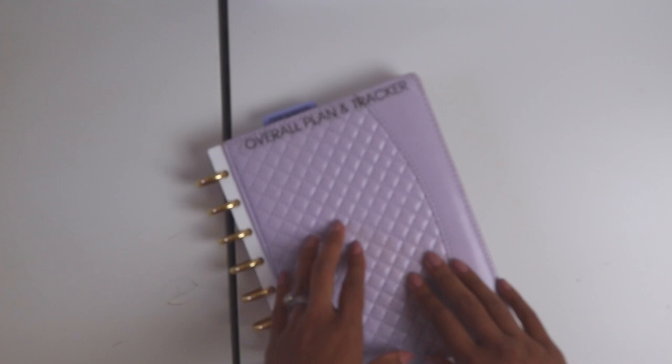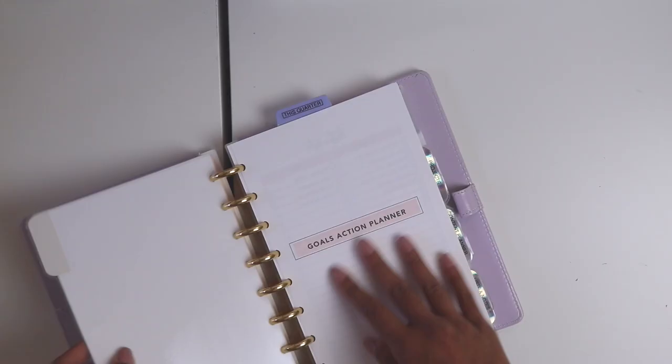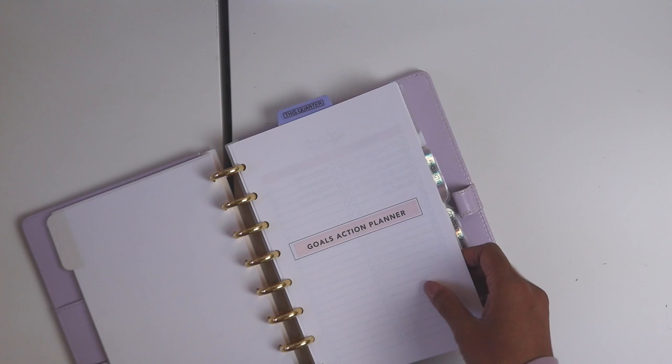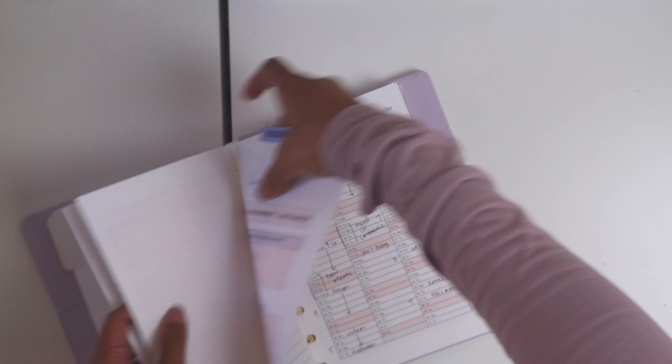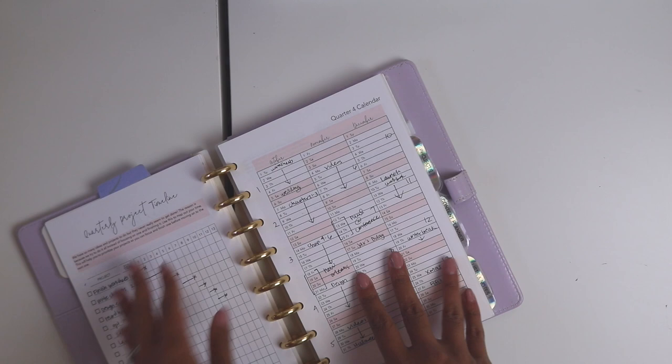The last of my notebooks is for my overall plan and tracker — I use the Make It Happen planner system for this. I mainly use it for the quarterly action planner. I'm still working on this and making a new workbook that would combine my goals and review notebook with this one so I can pare it down to just three notebooks. For this quarter — quarter four, covering October, November, and December — I have my quarterly theme word and my big 90-day goal, and I break down my projects into a timeline so I know what to work on when.